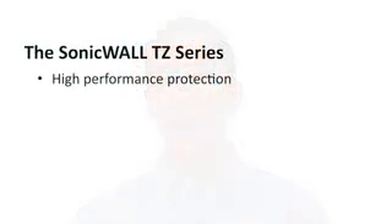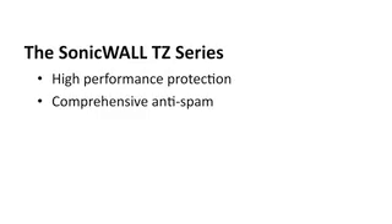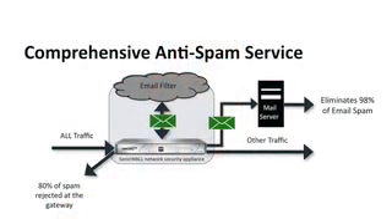But that's not the big story. The big story is that we've revolutionized the security industry by adding an innovative, new, comprehensive anti-spam service into the TZ product line. And I'm not talking about simple whitelists or blacklists. I'm talking about an integrated anti-spam solution that's close to 99% effective. Even cooler, this anti-spam service actually improves the overall network performance by blocking about 80% of the spam using advanced IP reputation at the gateway.